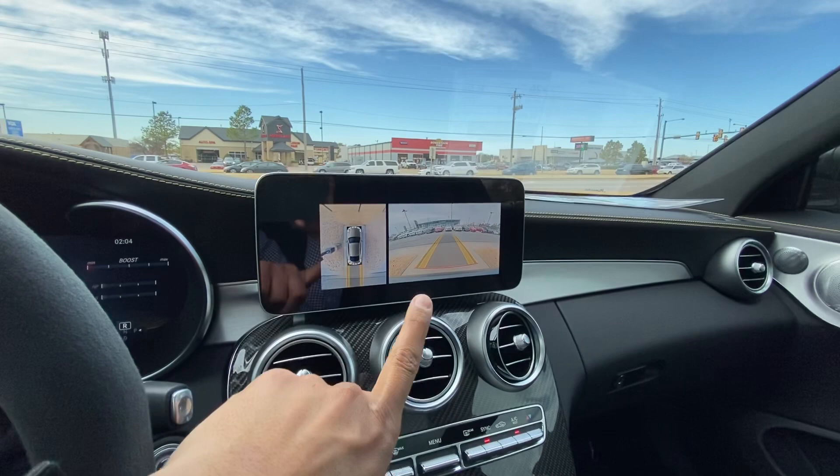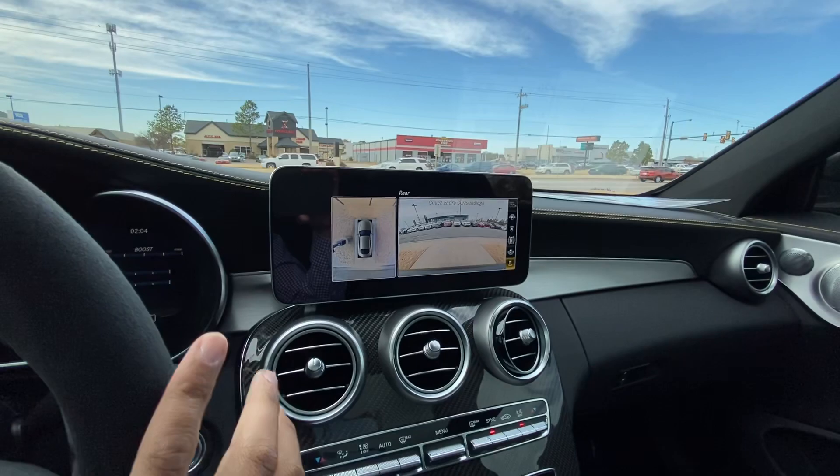And it also comes with your 360-degree view camera from above.